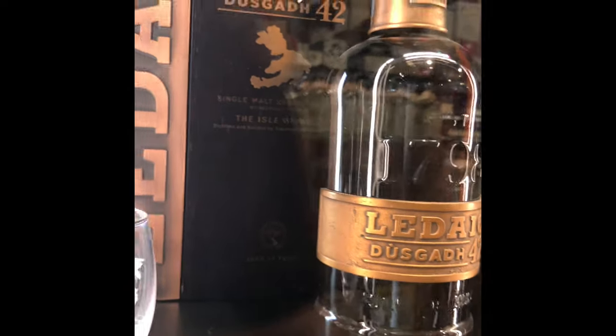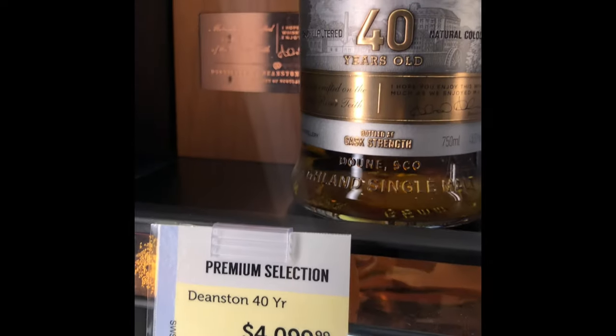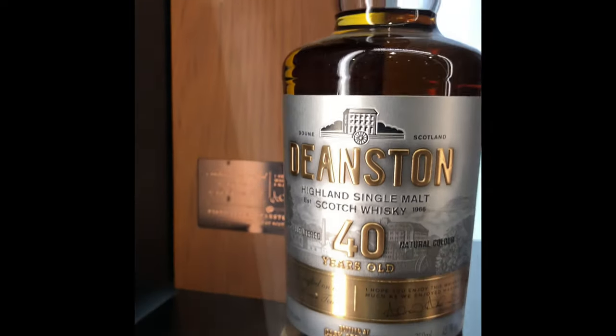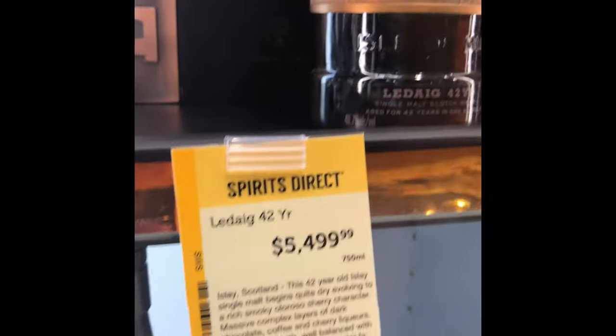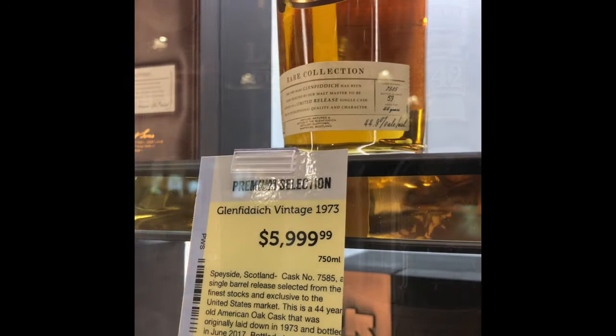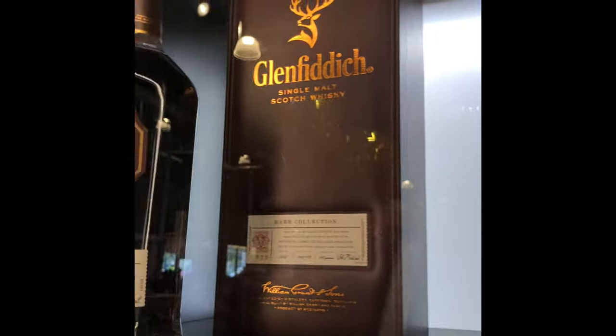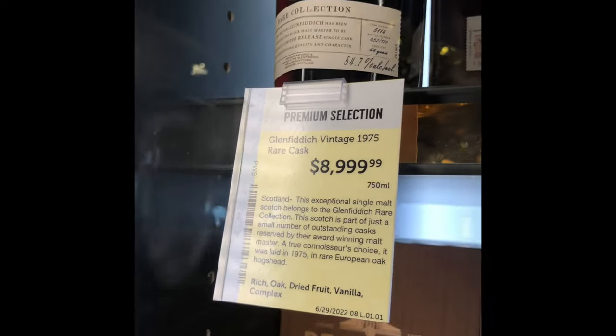I'm going to have to show this for all the millionaires watching. These bottles are beautiful bottles. Some of them are just so classy you might not even want to open them, but they all taste really good. This one is 42 years — it's a beauty of a bottle. We have this one over here too. Everything that's priced up, sometimes it's a collector piece.